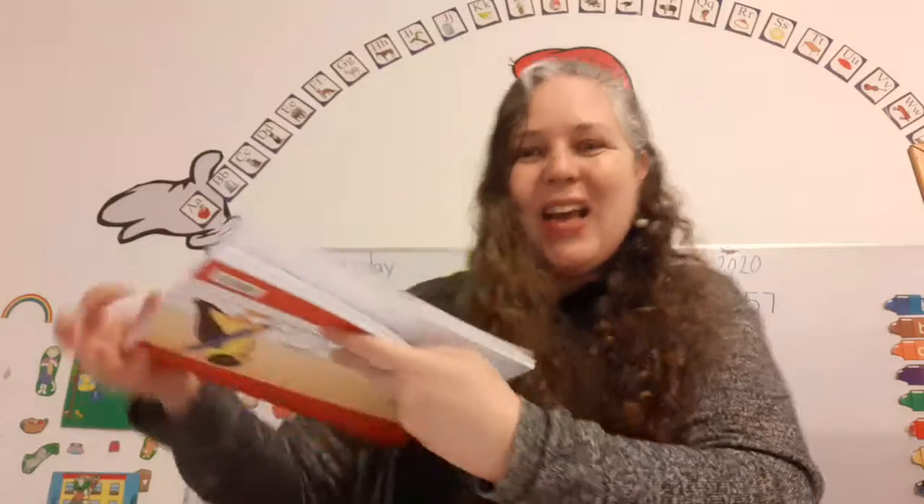Okay! So that's our writing class for today. It was great being here with you. I'll see you tomorrow. Bye-bye!